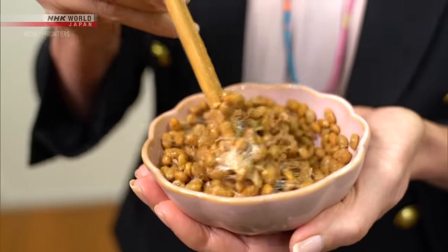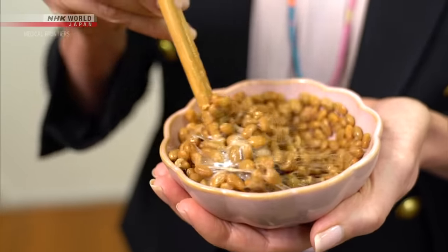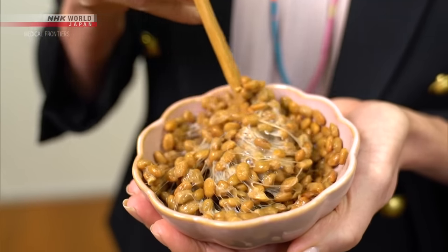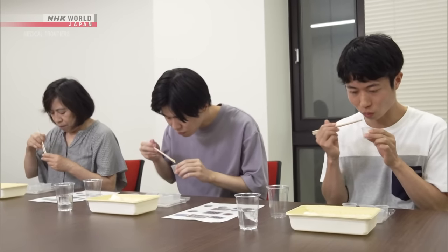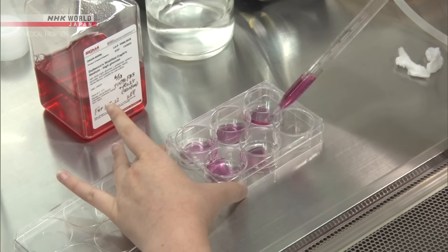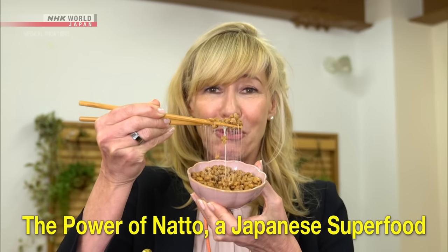Have you heard of natto? It's a staple of Japanese breakfast, and personally I have a slight aversion to its distinct, unique smell and stickiness. However, it's surprising just how many health benefits this food offers. Recent studies have revealed its potential in curbing blood sugar spikes after meals and even lowering the risk of mortality from certain diseases. So let's uncover the secrets behind the powers of natto, Japan's superfood.